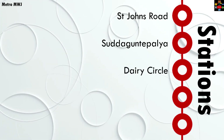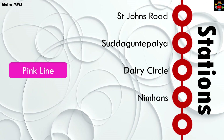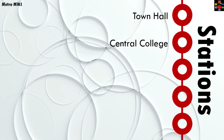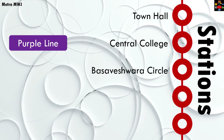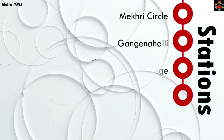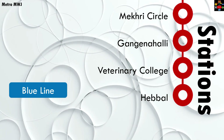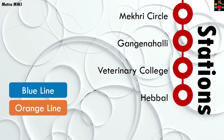Continuing underground: Saint John's Road; Dairy Circle, where you'll interchange with the under-construction pink line running from Kalena Agara to Nagawara; Nimhans; Wilson Garden; Town Hall; Central College, where you'll interchange with the operational purple line running from Kengeri to Baiyappanahalli; then Visvesvaraya Circle; Cunningham Road; Palace Guttahalli; Mekhri Circle; Gangenahalli; Veterinary College; and finally Hebbal, where you'll interchange with the blue line running to Kempegowda International Airport.